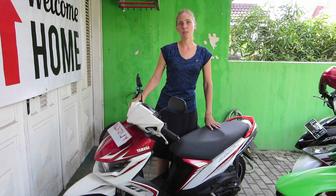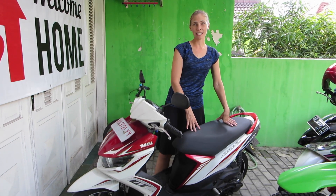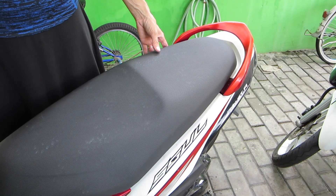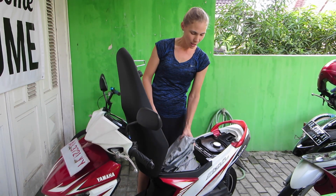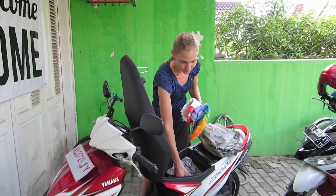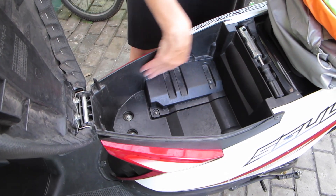My motorcycle also is pretty cool because it has this extra space underneath the seat. To get underneath the seat, I take the key and pop it to the left and the seat will pop up. There's a pretty good space underneath my seat. Usually it has all of our rain gear — Marty's jacket, my jacket, Sarah's jacket, as well as Seth's. It's a pretty good spot in here.